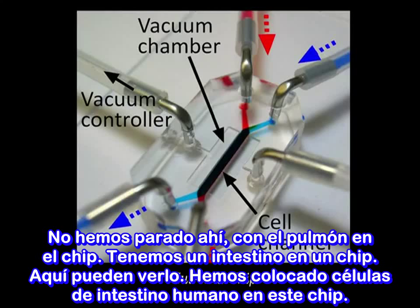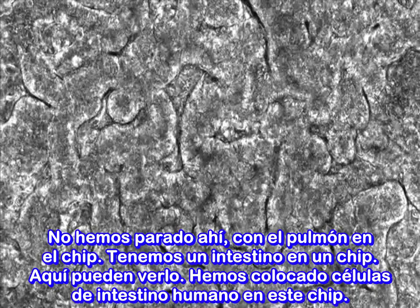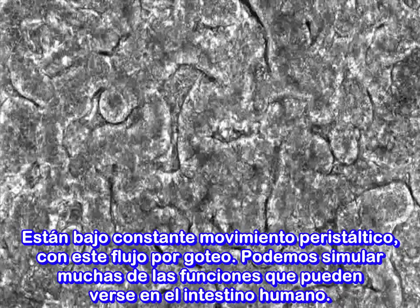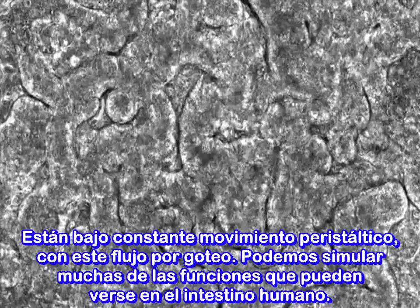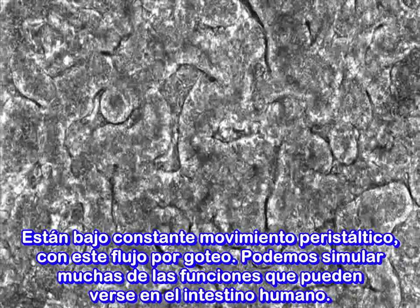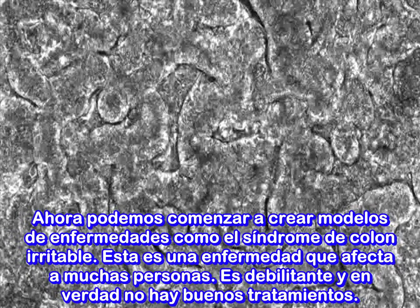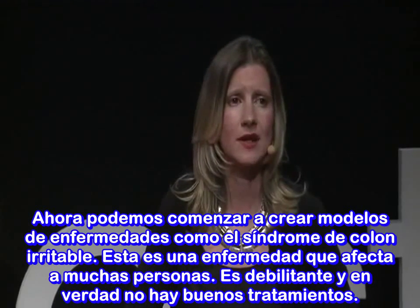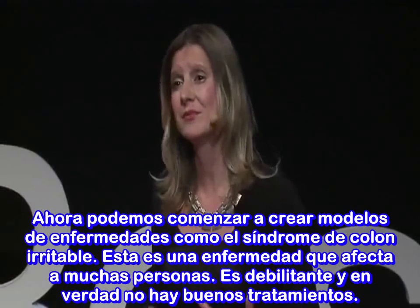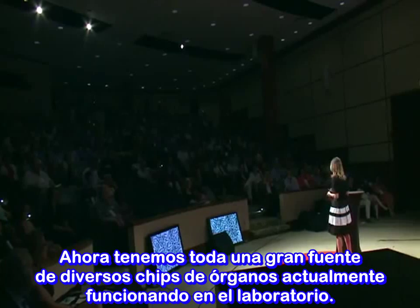We didn't stop with a lung on a chip — we have a gut on a chip. We've put intestinal human cells in our gut on a chip, and they're in constant peristaltic motion with trickling flow through the cells. We can mimic many of the functions you would expect to see in the human intestine, and we can begin to create models of diseases such as irritable bowel syndrome — a disease that affects a large number of individuals, is really debilitating, and has few good treatments.